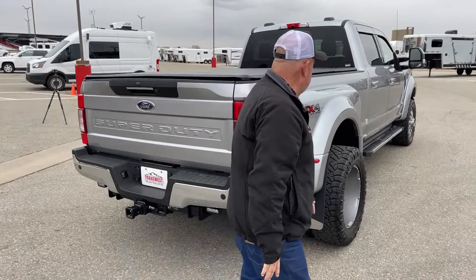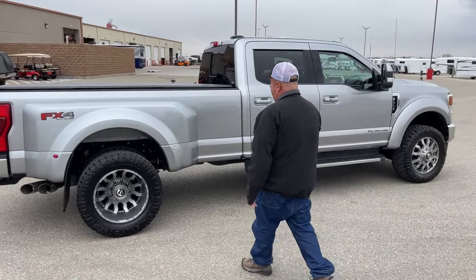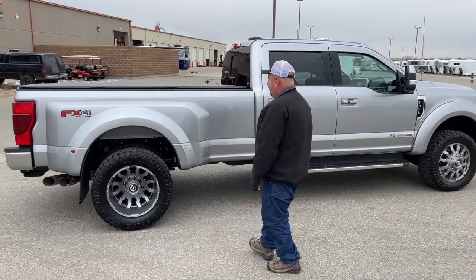Walking around the side, we can see there are more lights located here and a red one in the back, so at night this truck really lights itself up.